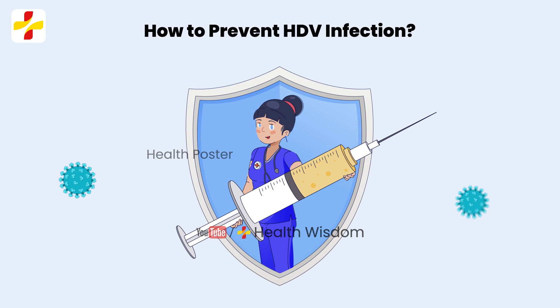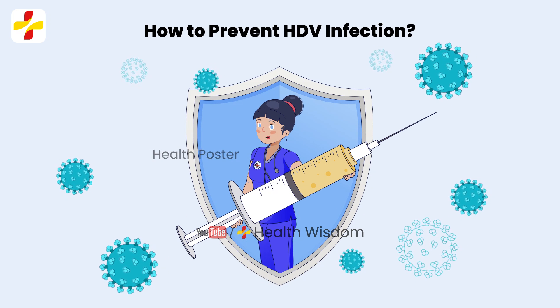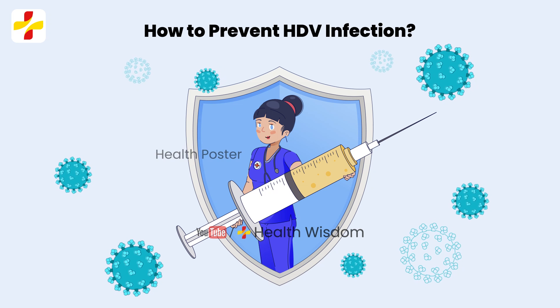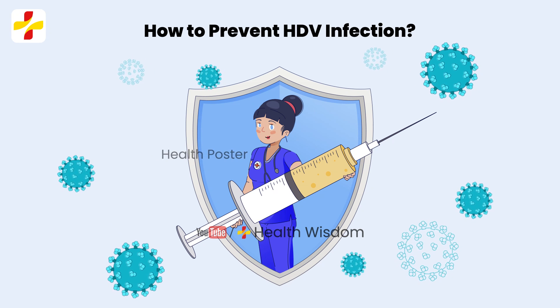How to prevent HDV infection? Hepatitis D infection can be prevented by Hepatitis B vaccination or immunization, but treatment success rates are low.